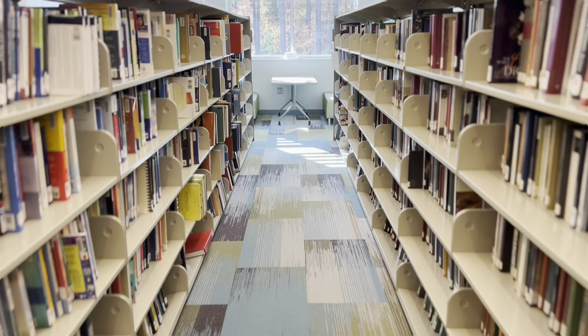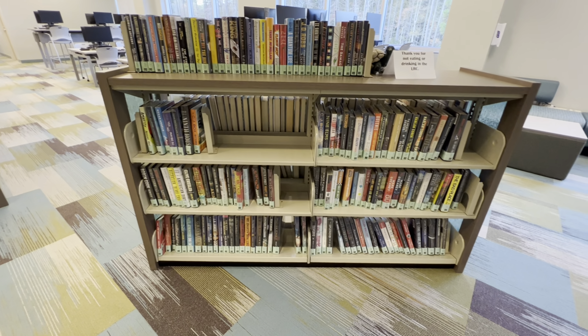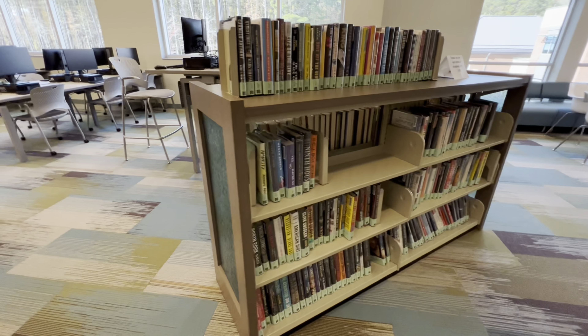Here at the LRC, we house thousands of print and online volumes and provide access to other media such as DVDs, streaming videos, music, and audiobooks.